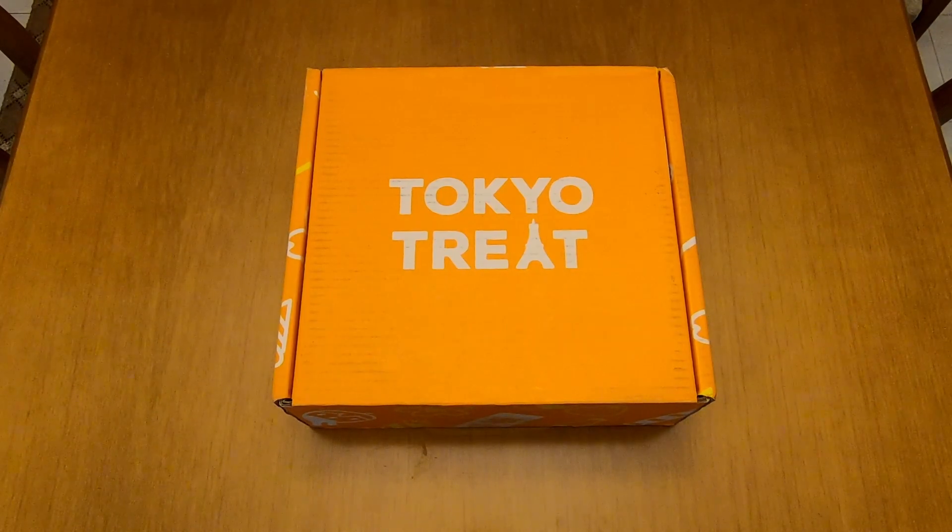Hello and welcome to my newest video. This video is not endorsed by TokyoTreat or any other company. Today I will show you the contents of the TokyoTreat September 2020 Premium Box.